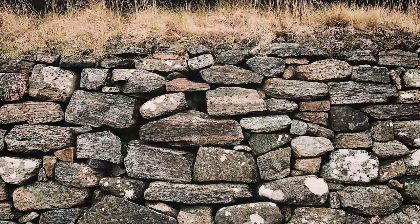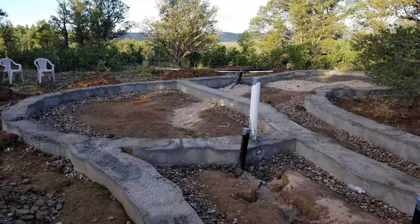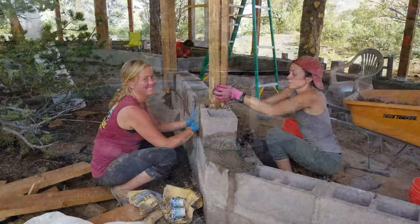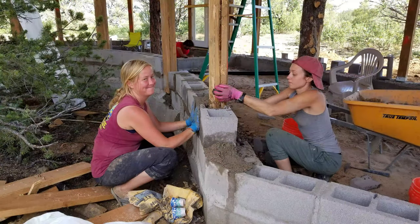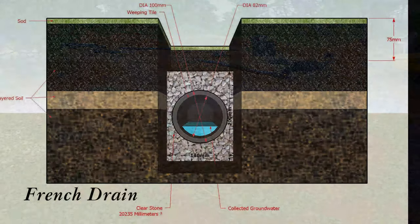Next, I had to decide on the foundation. My original plan was to use stacked native stone. However, after consulting with the building inspector, I decided to go with a gravel trench footer topped with a continuous 12-inch poured concrete stem wall. I added two runs of cinder block to increase the splash distance from the ground to protect the cob. An added benefit of the gravel trench is that it will serve as a French drain.